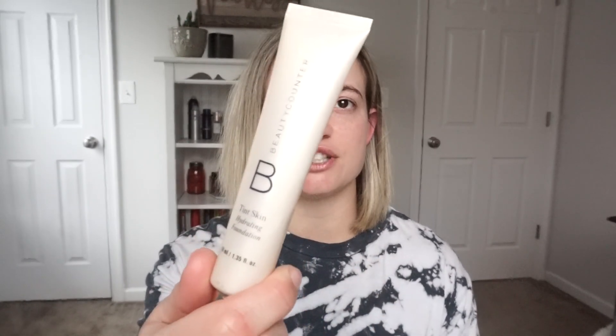I do use some Beauty Counter things pretty much on a daily basis. The one I use almost every day is the eyebrow gel — I have the clear one. She got this for me a while ago and I'm almost out, it's nearly empty. This is also the foundation I've been using for the past couple of months from their brand. I use a bunch of different foundations, but this is the one I've been gravitating towards for daily use, especially if I'm just coaching or if I know I'm going to be working out later. This is the Beauty Counter Tint Skin Hydrating Foundation.